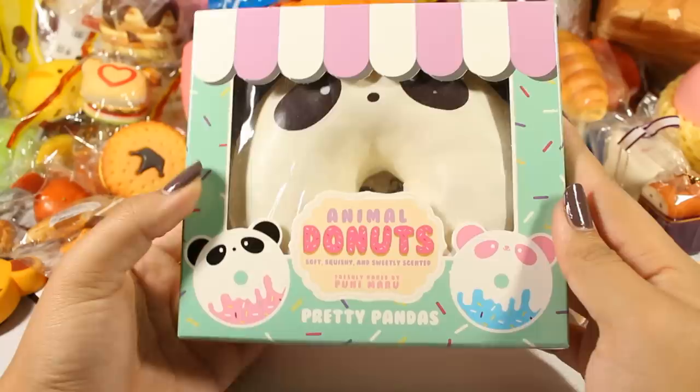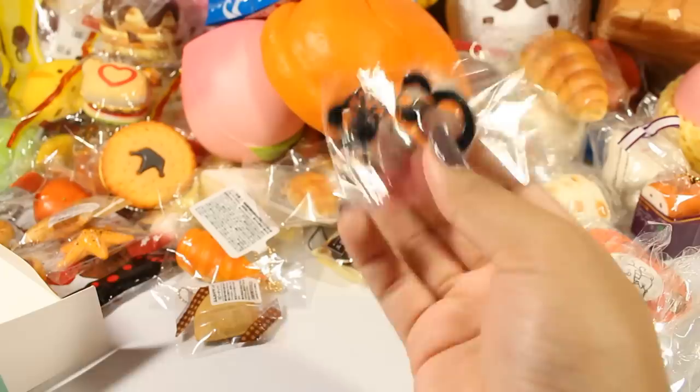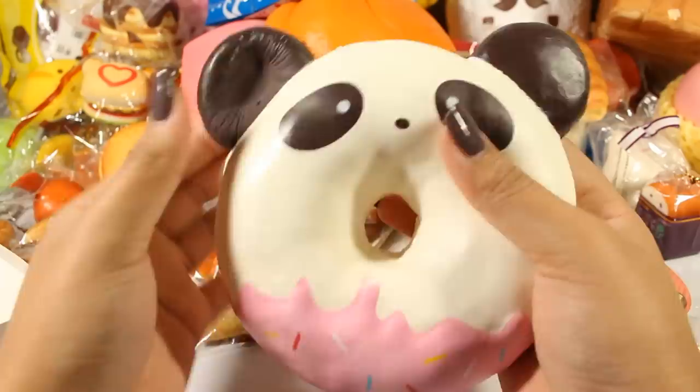I have the Punimaru Animal Donut in the panda flavor. It comes with this little panda tag — not sure if you can see that because of the ball chain, but it's very cute. Here is the actual squishy. It's very squishy and smells like coffee.